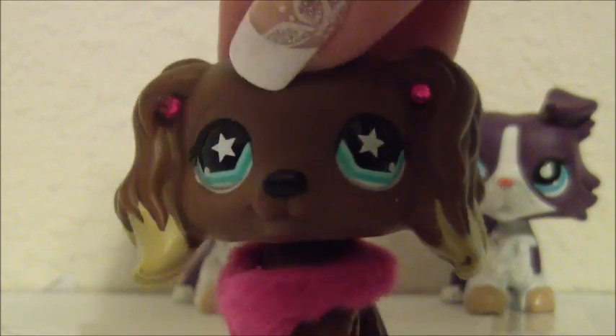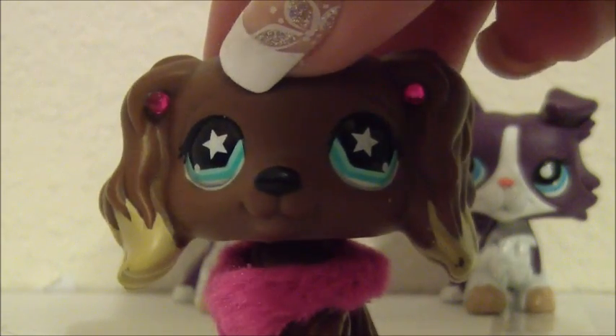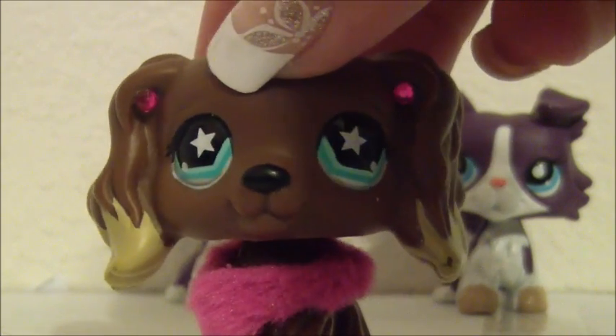Hey guys, it's me, Alyssa LPS1118 here, and before I start this video, I just want to say that yes, I am remaking it.